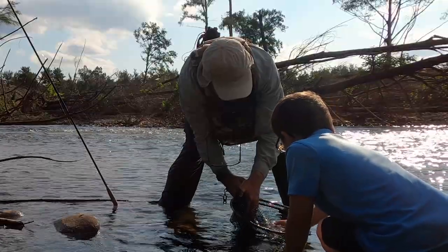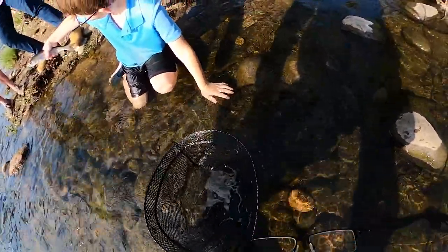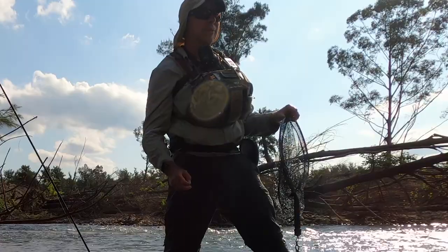Up near his head — that's the way. You got him! Look at you, Mum! Nice. You're welcome, mate.